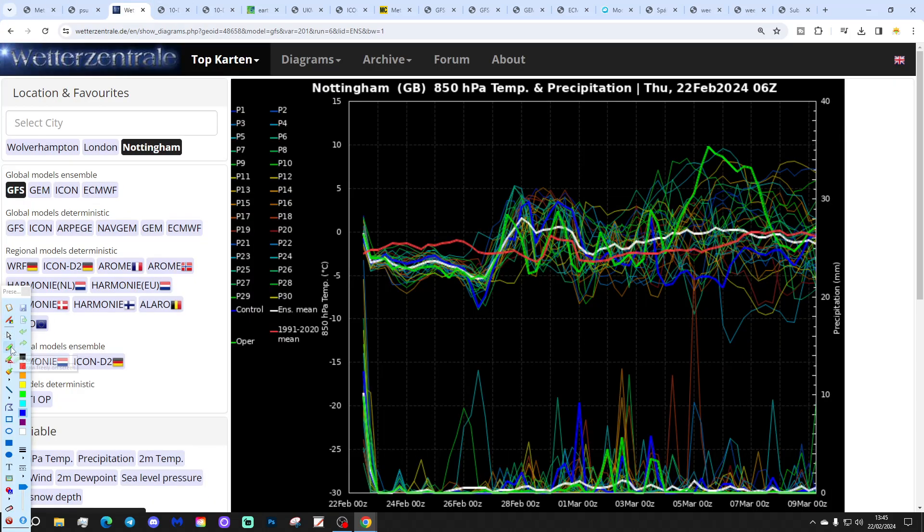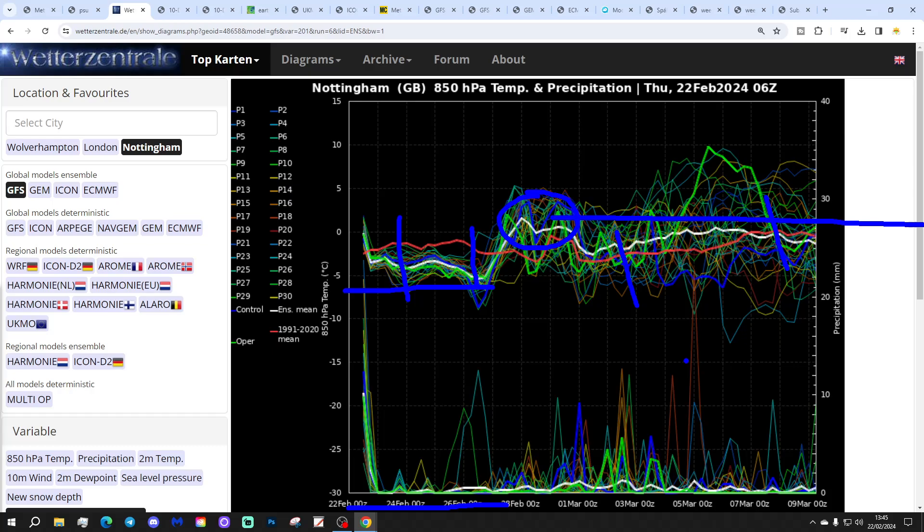These are the GFS upper air temperature and precipitation ensembles, covered with the red line showing the 30-year upper air temperature average for Nottingham. We're starting off a little bit below average over the next few days, so we are in for a few days of cooler, rather colder weather. Then it starts to lift up around the turn of the month, becoming milder again. Generally the third week or so of March looks like it's turning a little bit milder, so it doesn't look like it's going to be a particularly cold opening to March this year.